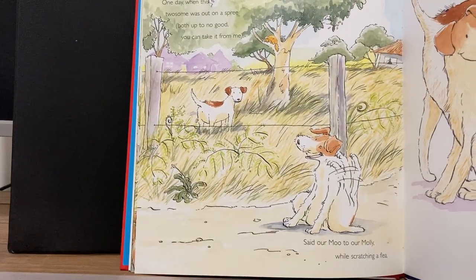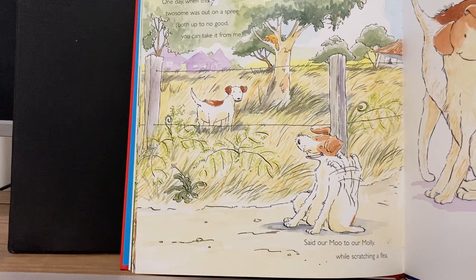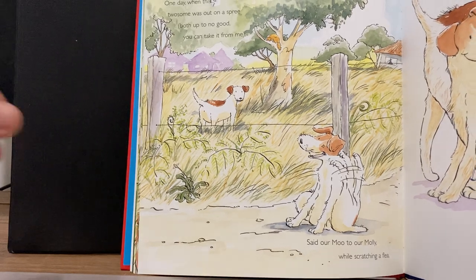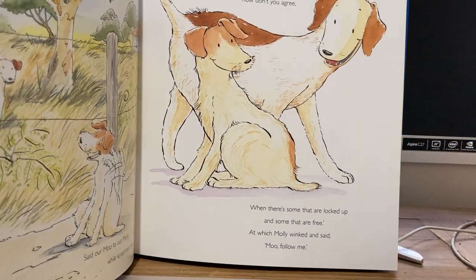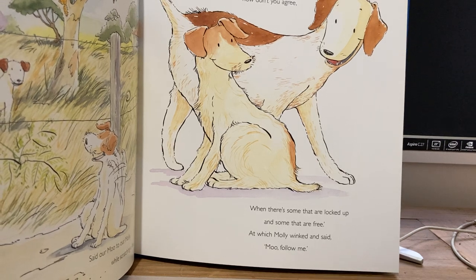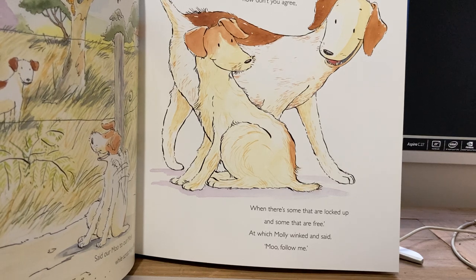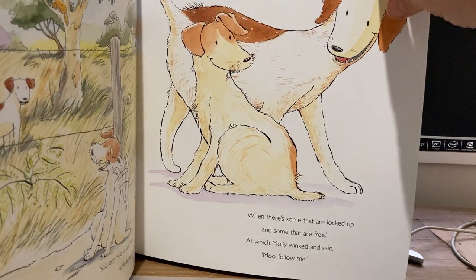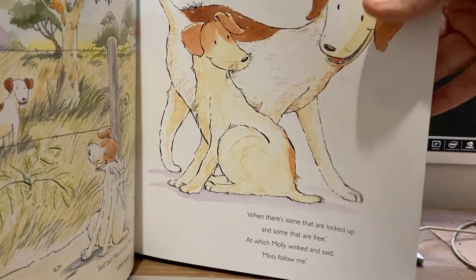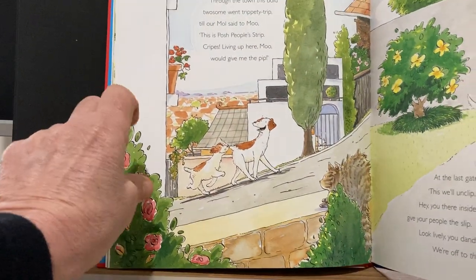One day, when this twosome was out on a spree, both up to no good, you can take it from me, said our Moo to our Molly — while scratching a flea — it's a terrible shame, Mole. Don't you agree, when there's some that are locked up and some that are free? At which Molly went and said, Moo, follow me. So which ones are locked up? Yes — the dogs from the rich house. They're not allowed to go anywhere, are they? I wonder what they're going to do. Do you think they might get up to some mischief together?